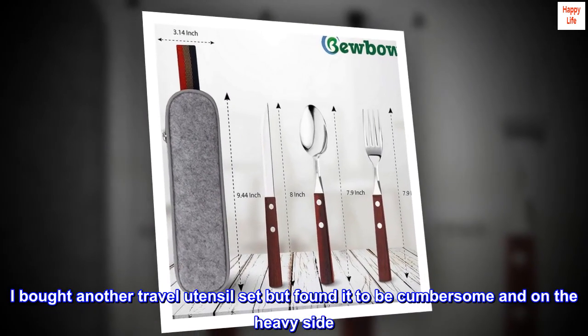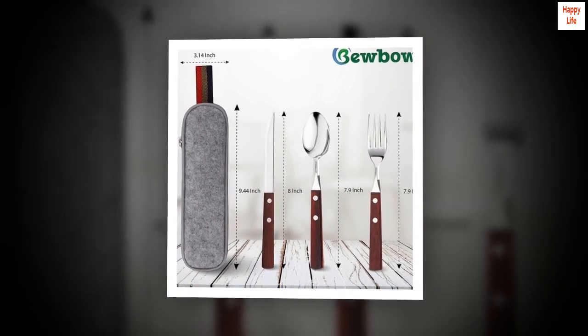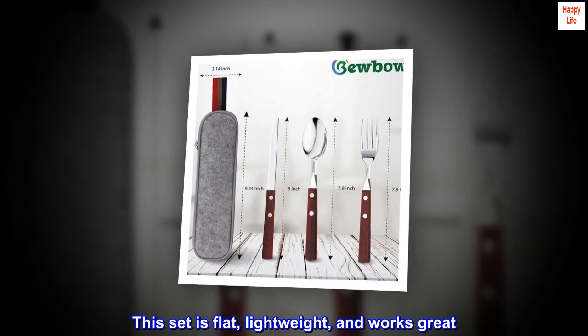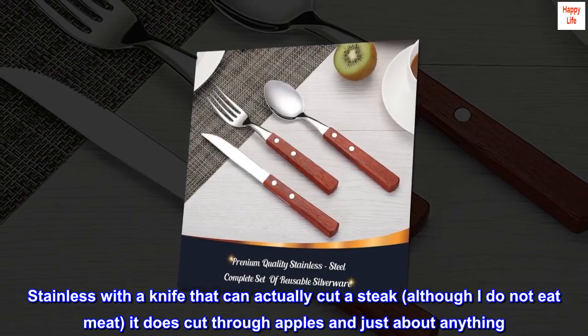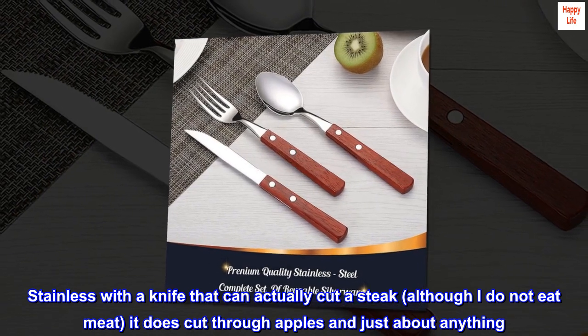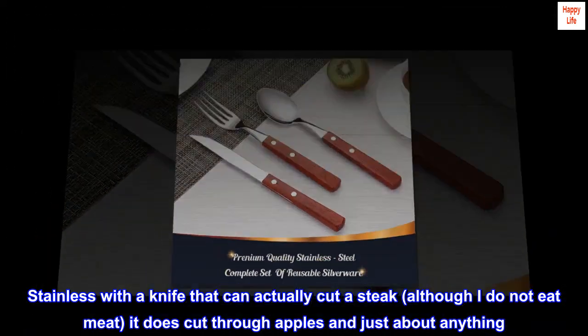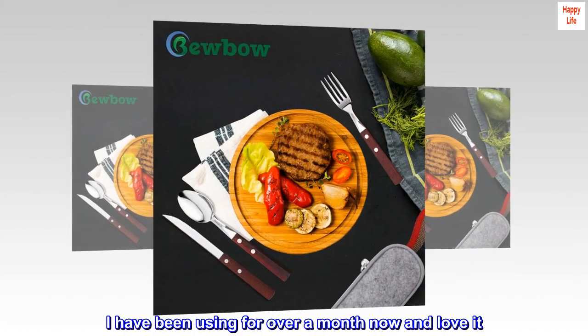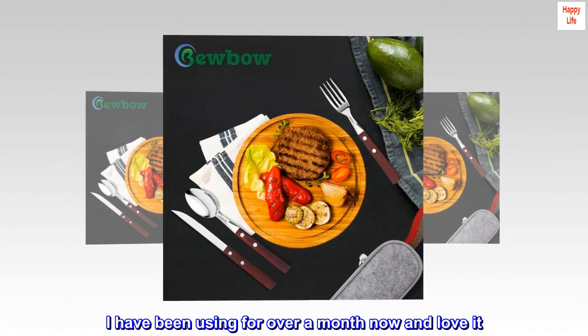I bought another travel utensil set but found it to be cumbersome and on the heavy side. This set is flat, lightweight, and works great — stainless, with a knife that can actually cut a steak. Although I do not eat meat, it does cut through apples and just about anything. I have been using it for over a month now and love it. Would highly recommend.